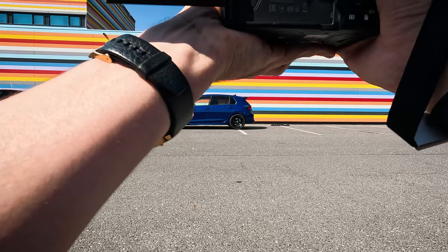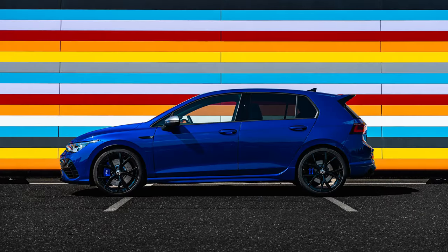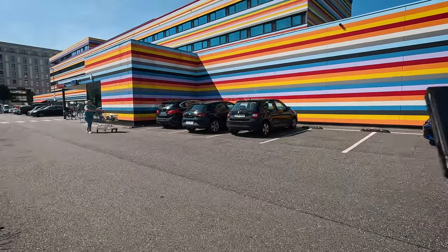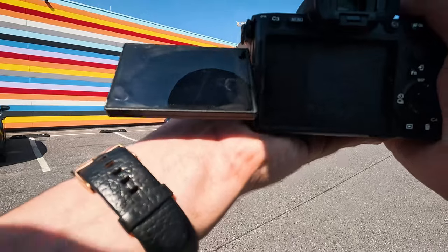I tried to get a little bit lower to make the car look more sporty, even if it's just from the side. From the front it will be easy to take pictures because there are no cars behind. From the back we need to see how it will work out.